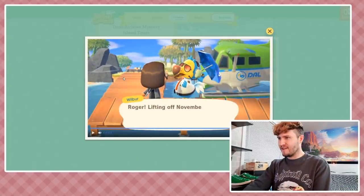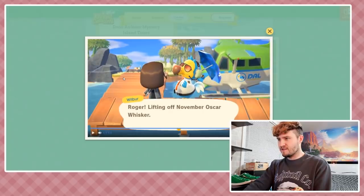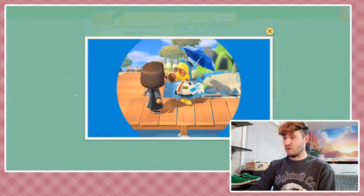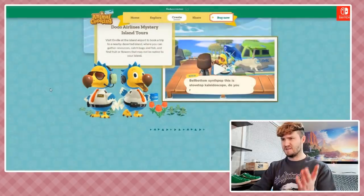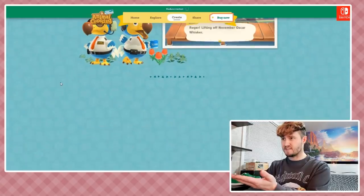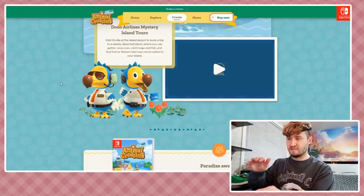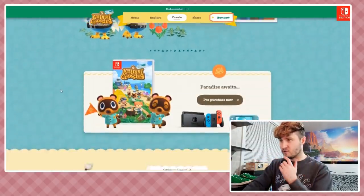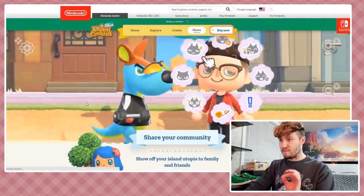Why has he got an umbrella? 'Roger, lifting off November Oscar Whisker' - N-O-W, lifting off now! These guys are well written and they look great. I'm going to make my own plushies of these guys - I need to do some sort of Nintendo craft project where we make figurines or plushies of them because they deserve to be sculpted. They're glorious.